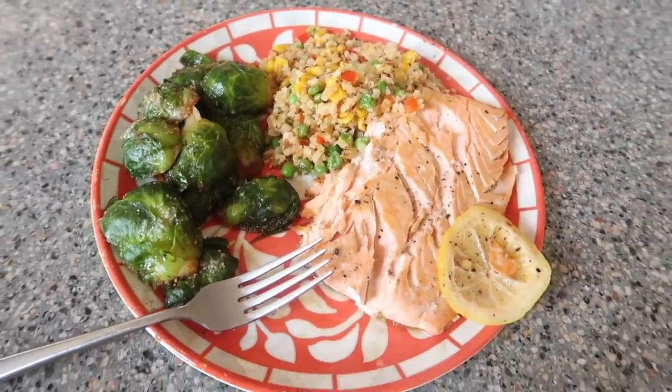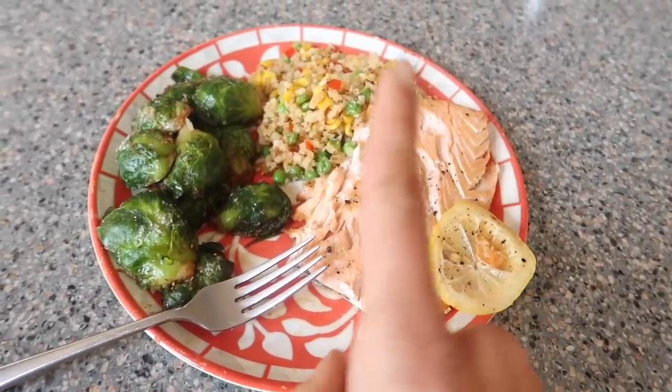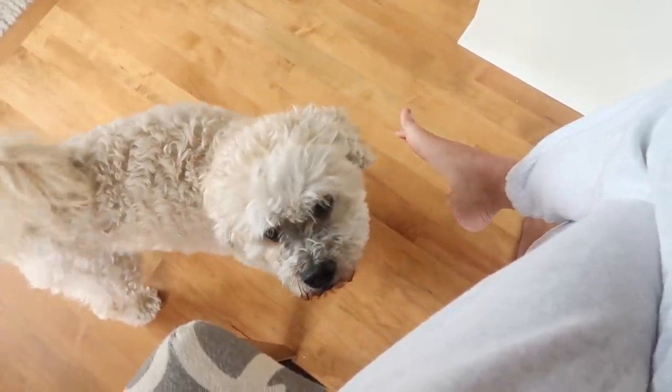Look at that madness — this is what I call wife material. We've got salmon, fried rice, and Brussels sprouts. All the good stuff. Even my dog wants some.